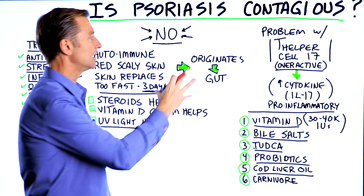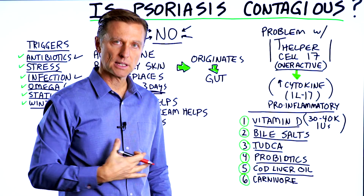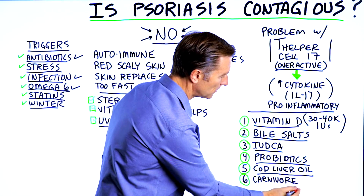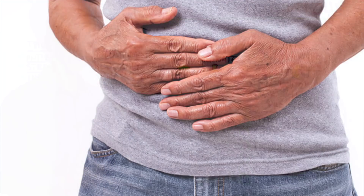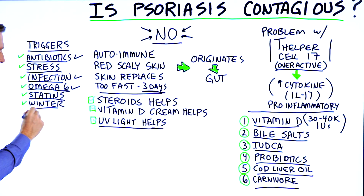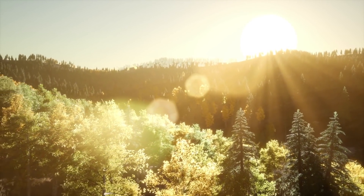And because there's a gut problem — which means there's a permeability problem, it could be a leaky gut — you may want to try a carnivore diet for a while, just because that might decrease the inflammation in your gut. Of course, it's worse in the winter because there's not a lot of sun, so there's going to be less vitamin D.